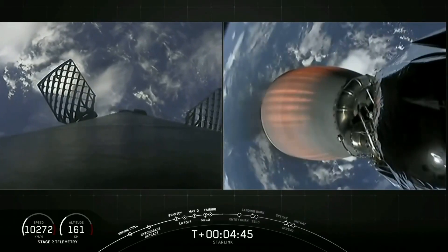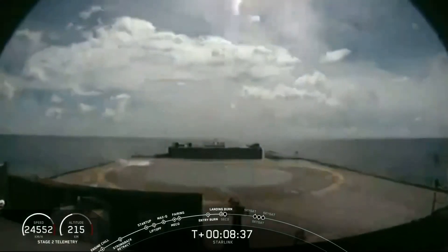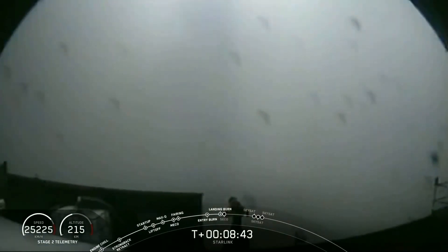The first is the entry burn, where three of the Merlin engines at the bottom of the first stage fire. And landing burn has begun.